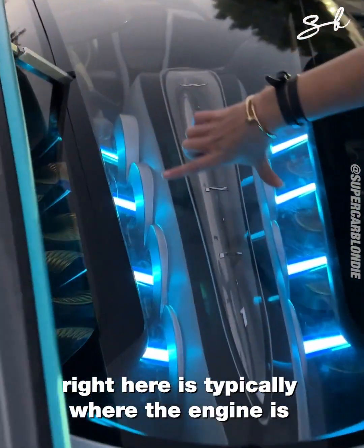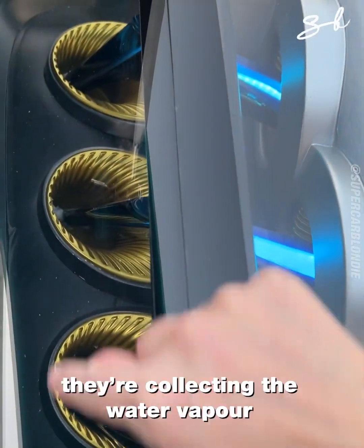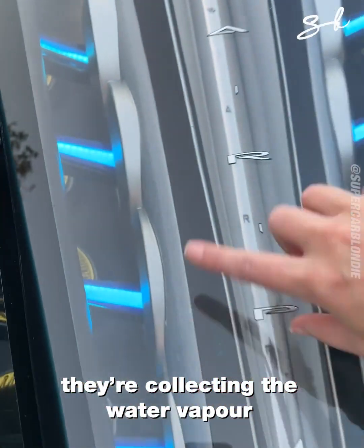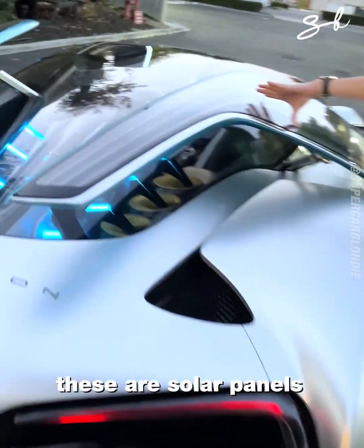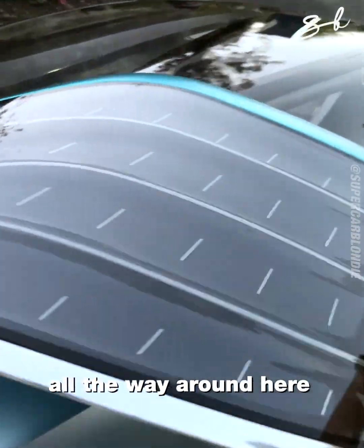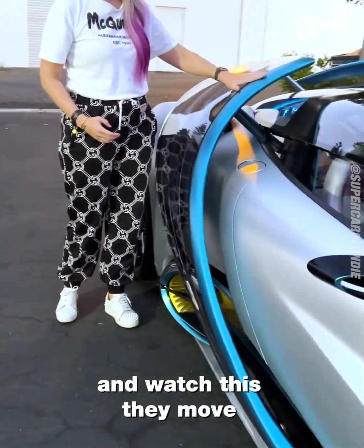Right here is typically where the engine is, however, in here, all of these little things, they're collecting the water vapor that then shoots out the back. Look at this, these are solar panels all the way around here and, watch this, they move.